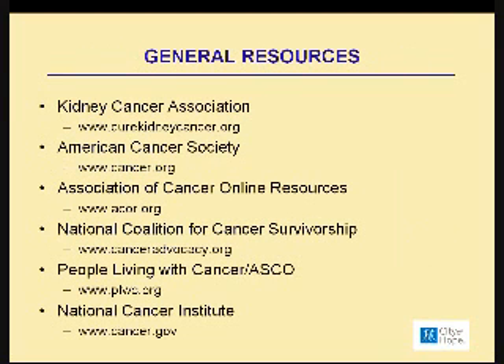On this slide, we have some general resources: the Kidney Cancer Association, the American Cancer Society, Association of Cancer Online Resources, and more. All of these websites provide a wealth of information for patients and their families about treatment, the disease, clinical trials, and where you need to go.